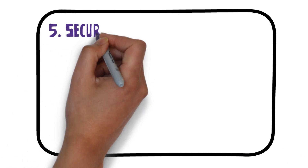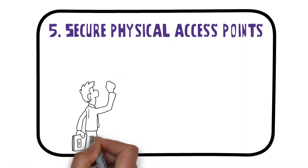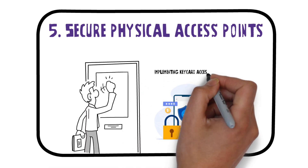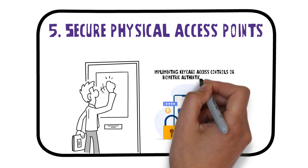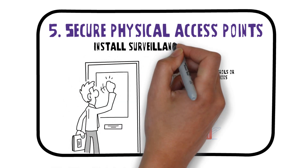5. Secure physical access points. Limit entry to server rooms or areas containing critical infrastructure by implementing keycard access controls or biometric authentication methods. Install surveillance cameras as a deterrent against unauthorized access.